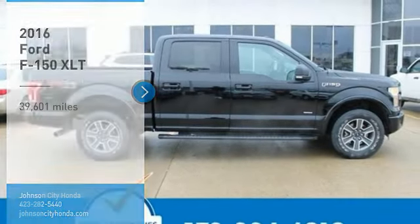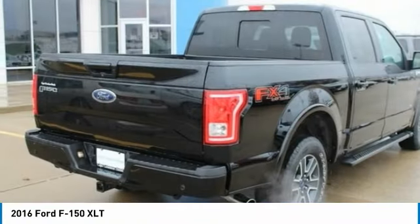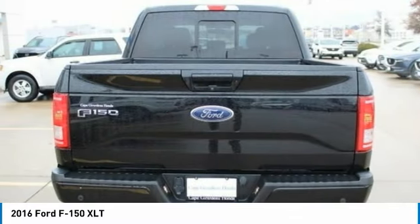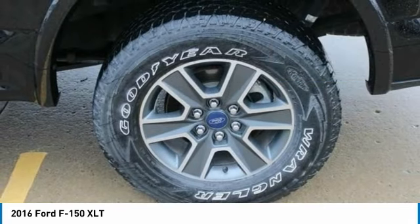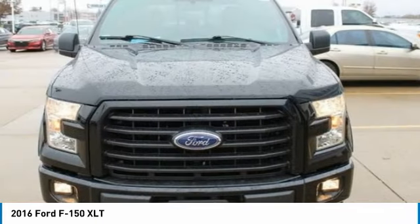Take a ride in the 2016 F-150. A Ford F-150 knows how to handle any situation. It's built to follow orders, no whining. This vehicle has less than 40,000 miles. This vehicle offers reliability and good looks at a great price. So come in and take a test drive today.